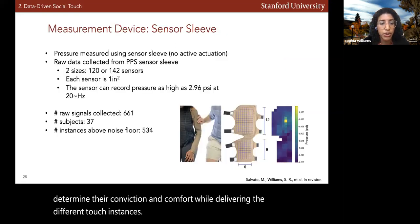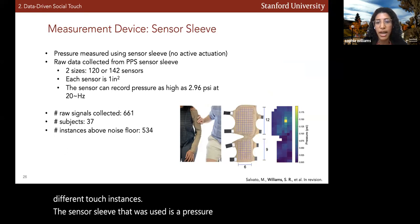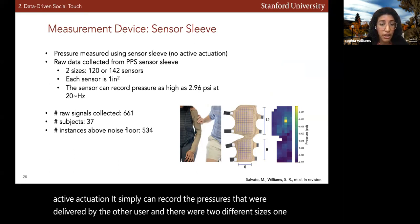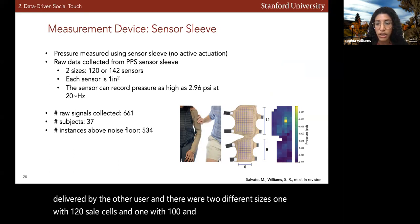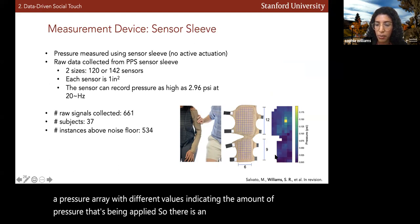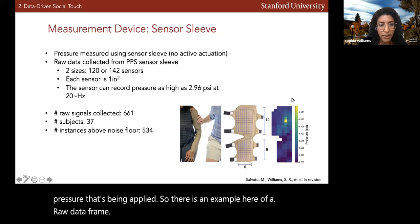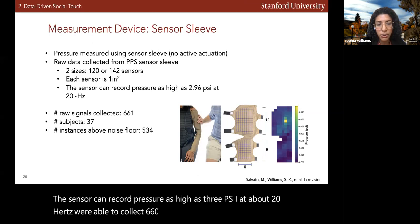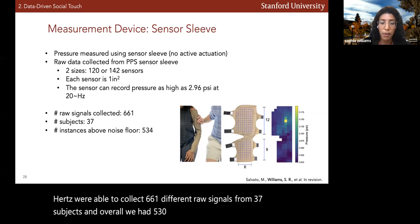The sensor sleeve used is a pressure sleeve with no active actuation — it simply records the pressures delivered by the other user. There were two different sizes: one with 120 cells and one with 142 cells. The data recorded is a pressure array with different values indicating the amount of pressure being applied. The sensor can record pressure as high as 3 psi at about 20 Hz. We collected 661 different raw signals from 37 subjects, of which 534 signals were above the noise floor.